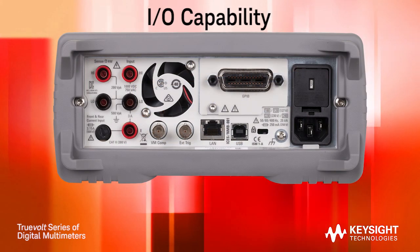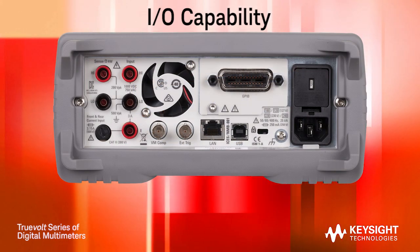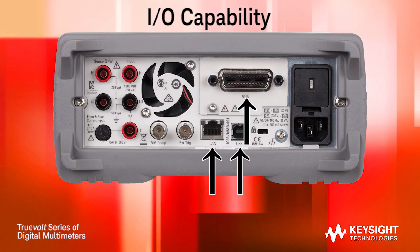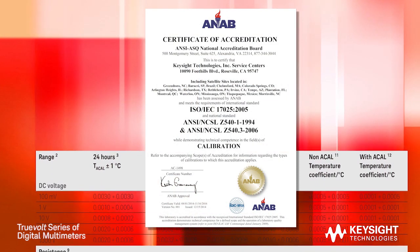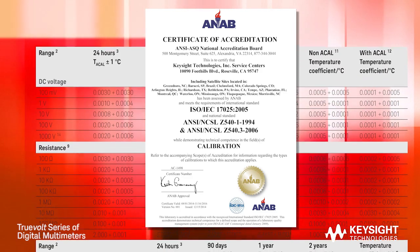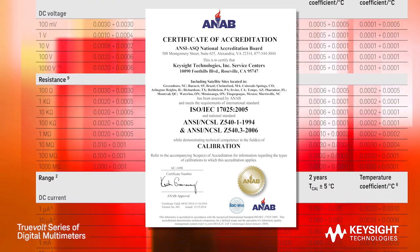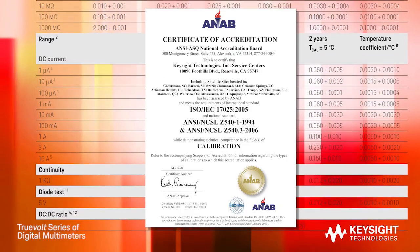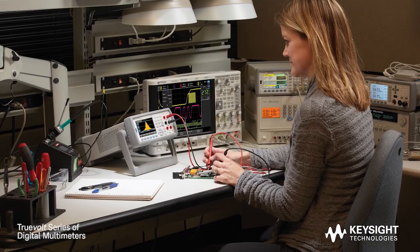Standard I/O for the 34465A and 34470A is USB and LAN. GPIB is optional on both models. These TrueVolt DMMs have been designed and tested to ISO IEC 17025 standards for verifiable measurement performance and physical ruggedness over temperature, humidity, vibration, shock, and other environmental conditions.